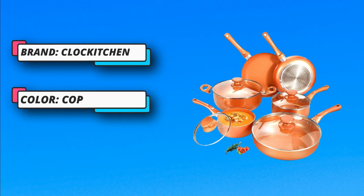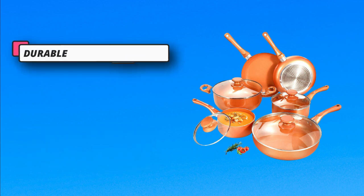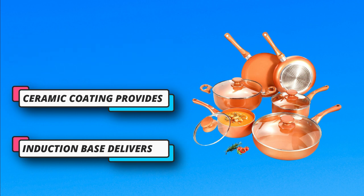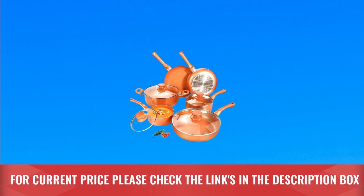Compatible with gas, ceramics, glass stove, and induction cooker — this non-stick pot and pan set makes your cooking more worry-free. Whether you are a novice in the kitchen or an experienced chef, non-stick cookware sets are the best choice because they are easy to use and easy to clean. For current price, please check the links in the description box.